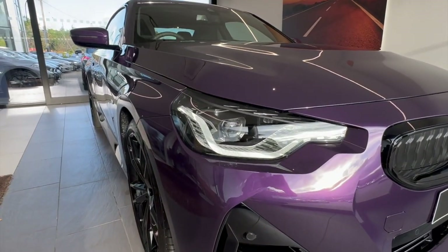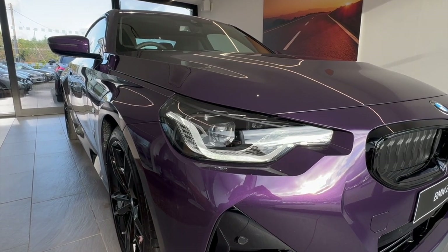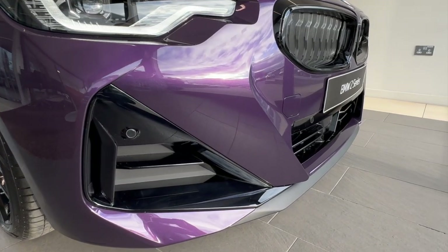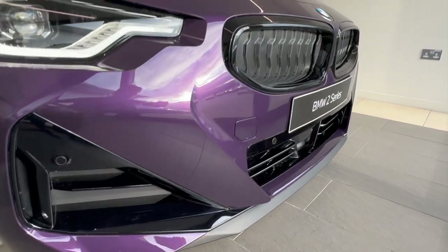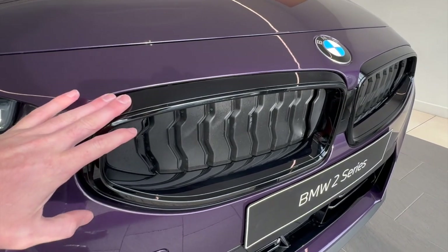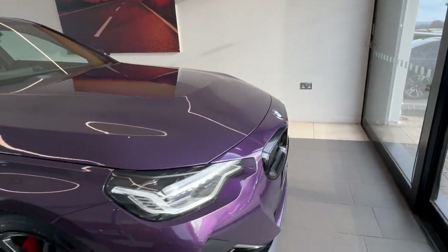Let's show you the front end, starting with the headlamps. They come with adaptive LED headlamps with high beam assistance. The M Sport Pro package gives you extended high gloss finishes around the vehicle, mainly featured around the kidney grill, which has the high gloss accent as opposed to chrome. Front and rear parking sensors are a standard feature on this vehicle.